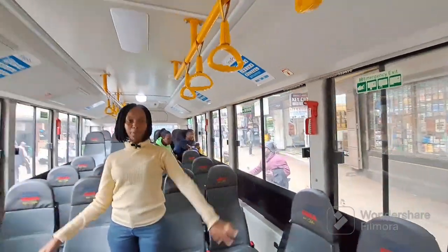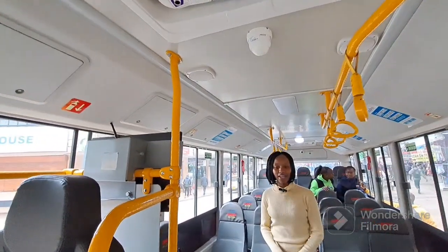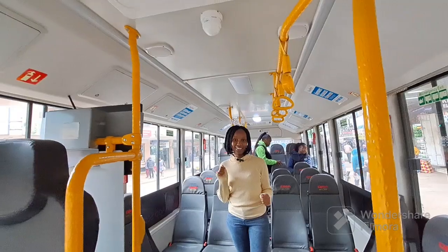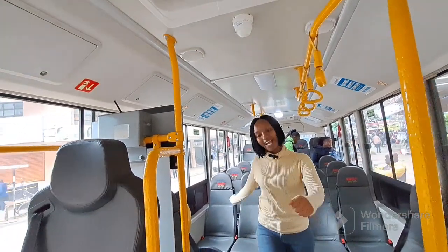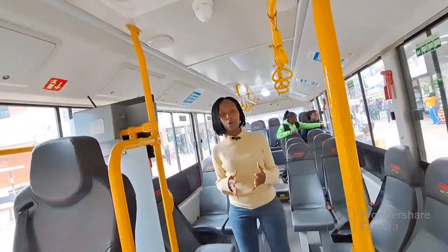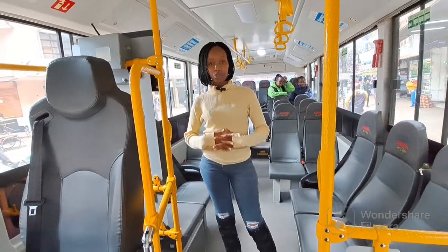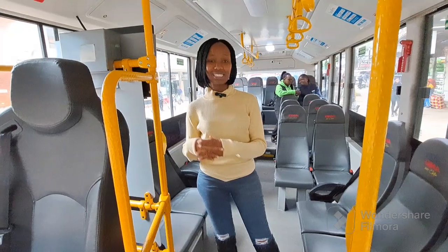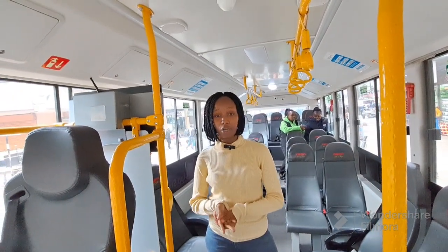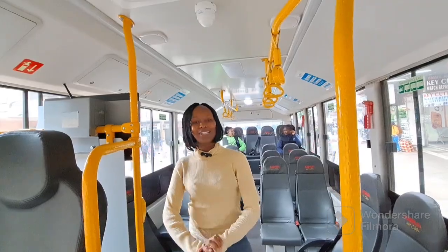The car also has a CCTV, so the driver is able to see everyone in the vehicle — I can see myself there at the front screen. I hope the Kenyan government is going to adopt this car for every destination that Kenyans travel to, because I believe this is very important and it's needed given the current trend of global warming, which is affecting everyone all over the world. We need this kind of vehicle to be able to deal with that.